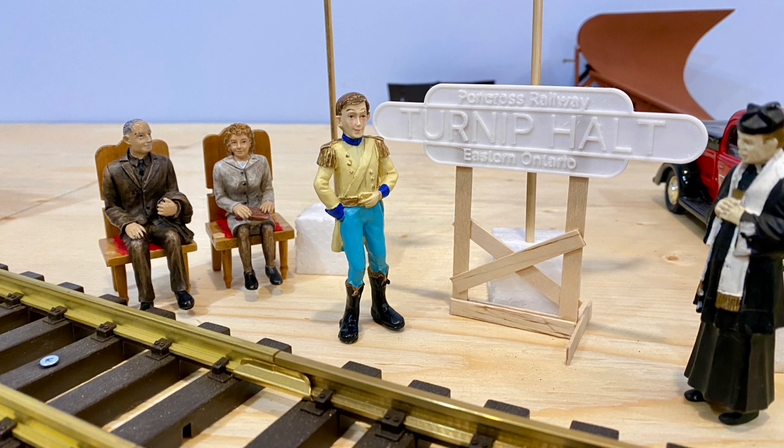First up is the dignitaries' train. Henry and Marge were invited on board, but they'd rather sit beside the track and watch trains. Of course, the friar's here, but he's not one for ceremony, so he's taken up his new favourite train-watching location on the Heavy Timber Bridge.